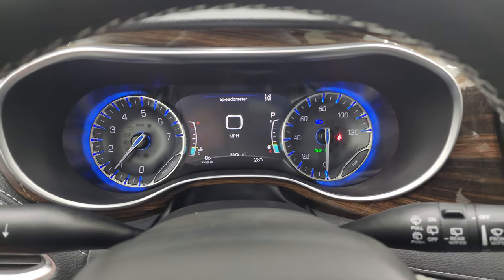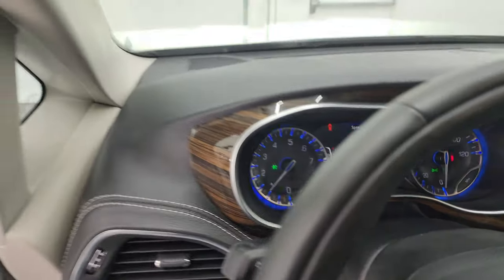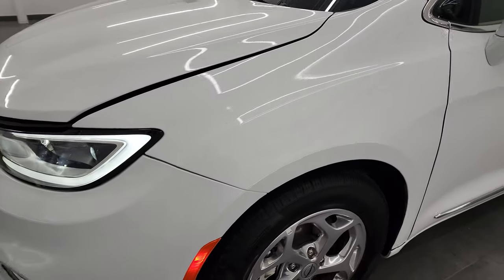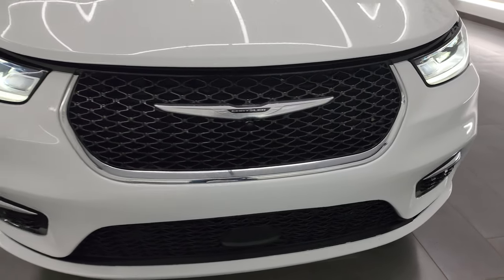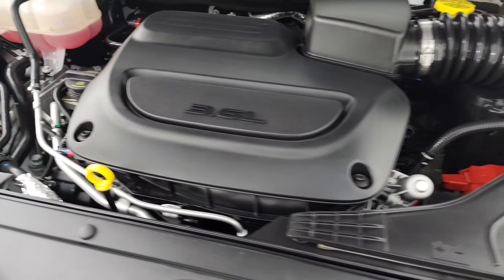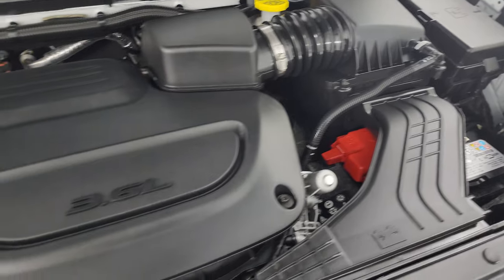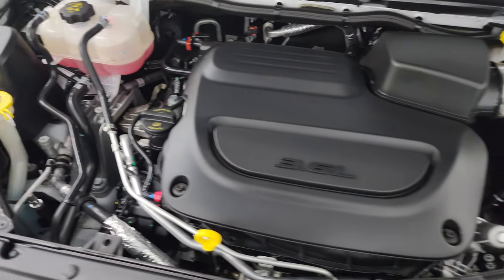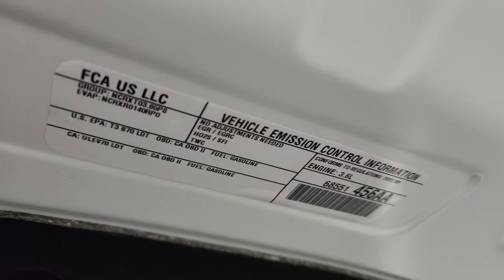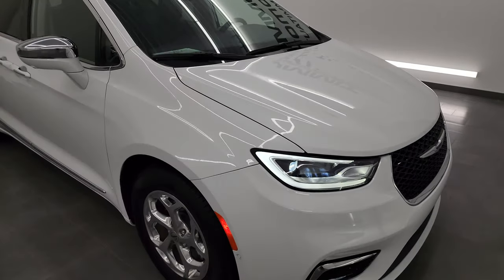It starts right up with no check engine lights or anything like that. Let's take a look under the hood — we have the 3.6 liter Pentastar V6 engine. The engine bay is very clean and runs very smooth. Once again, this van has been fully safetied and inspected by our service shop, has a fresh oil and filter change, all the fluids have been checked and topped off, and it is 100% ready to go. There is the emissions sticker, and I would highly recommend this van from a quality and condition standpoint — I didn't see a single dent on it.